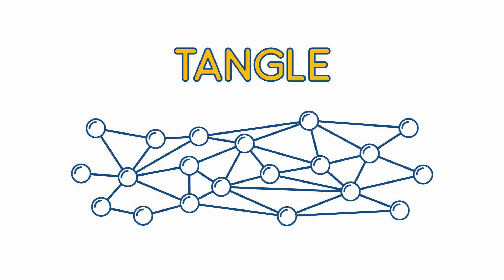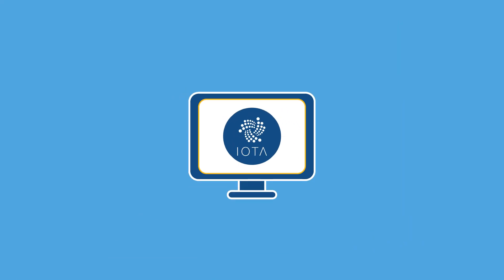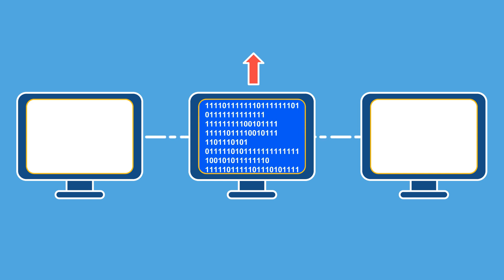The Tangle achieves network consensus differently than blockchain, which provides for a variety of revolutionary new features. In order to send an IOTA transaction, a user verifies two other transactions on the Tangle by performing low-difficulty proof-of-work.